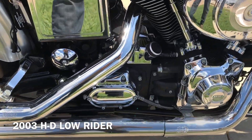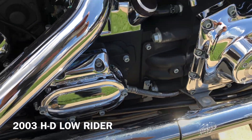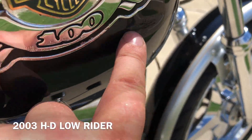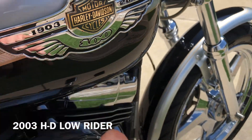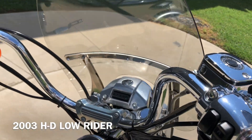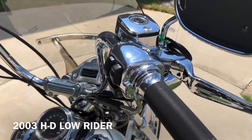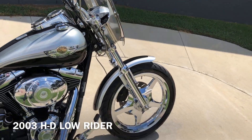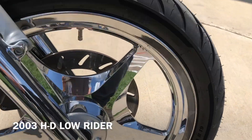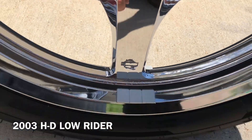You can see right there that chrome was bubbling on that transmission cover, and there's a touched-up spot right there. There's a dent right there on the tank. It's got factory security, Avon grips, and chrome switch housings, levers, mirrors, and master cylinder. It's got the quick-detach windshield on it, chrome forks, and chrome wheels — you can see right there that chrome was kind of bubbling and chipped up.